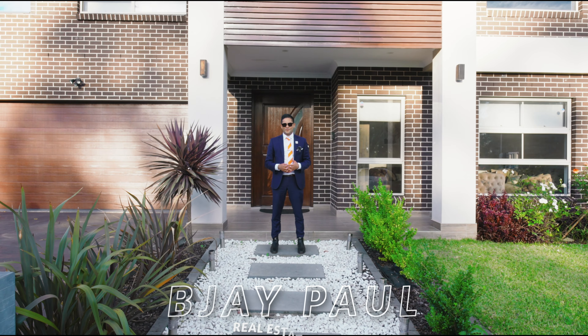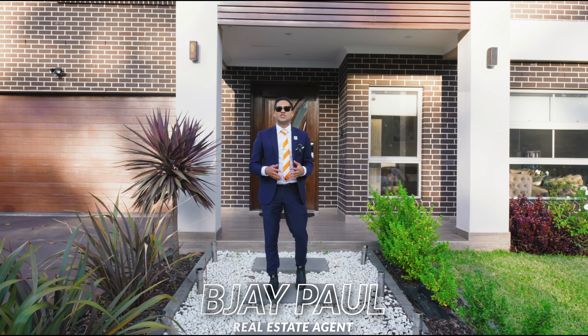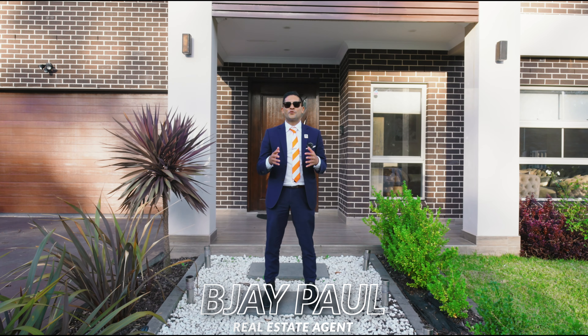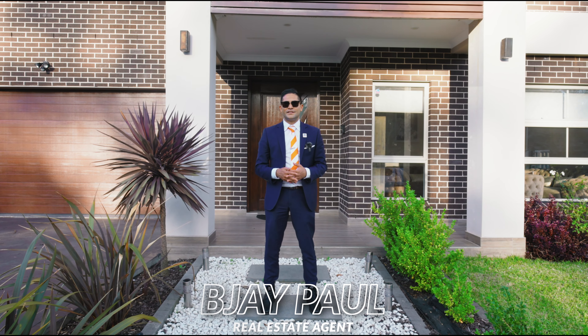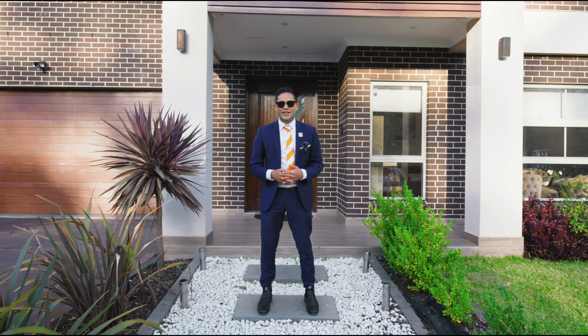Ladies and gentlemen, BJ Paul here from Multidynamic. Welcome to 70A, 70B Straton Road, Oran Park. Thoughtfully built, custom designed double storey house and a granny flat. Let's go inside and check it out.